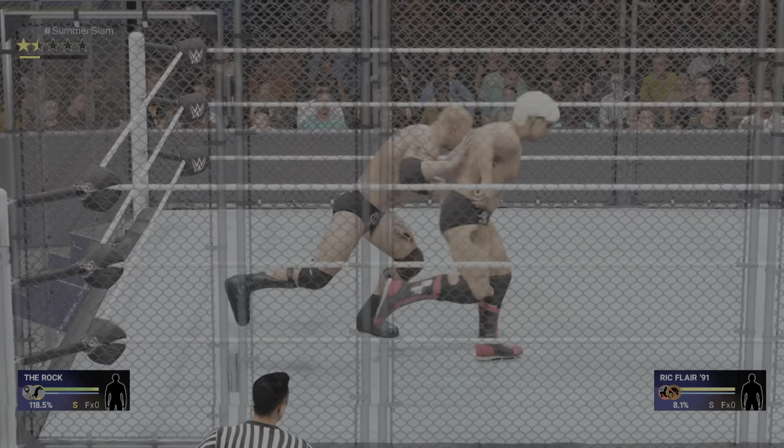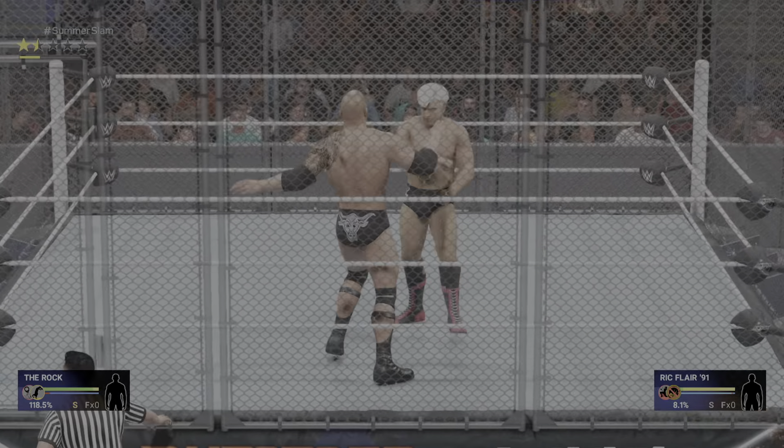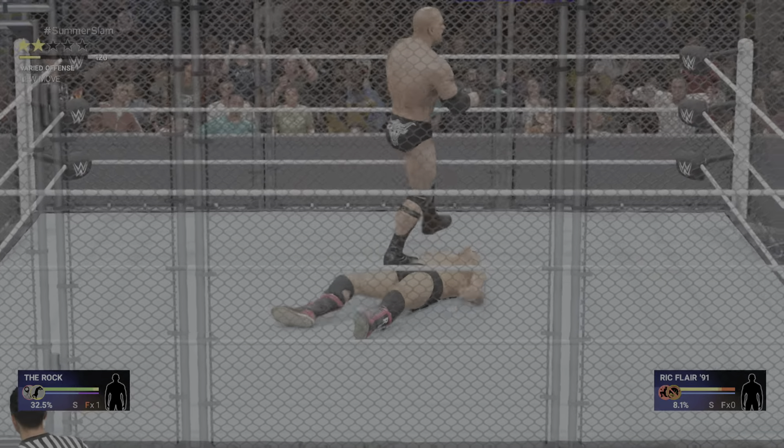He's looking banged up here, guys. And it looks like things are about to get even worse. Boom! Momentum not on the Nature Boy's side. We all know, though, this guy has plenty of fight left in him.